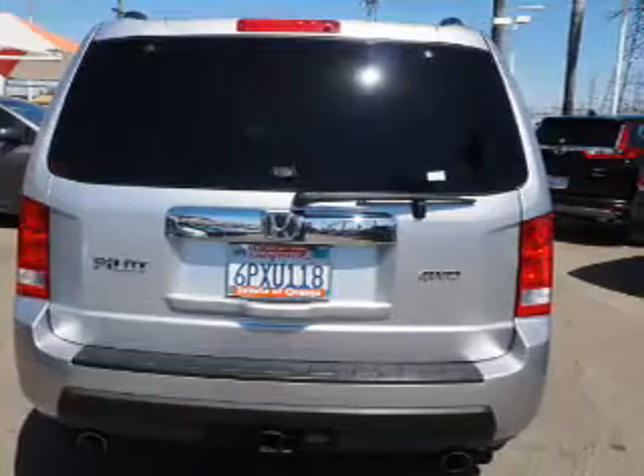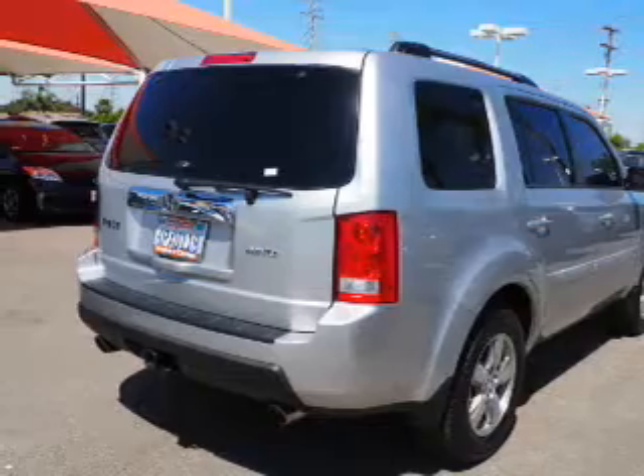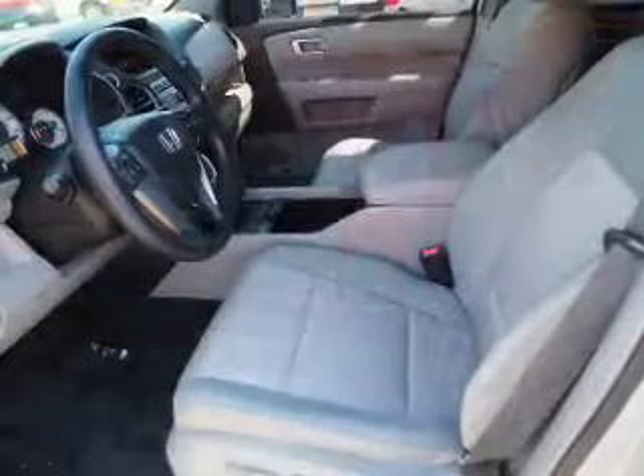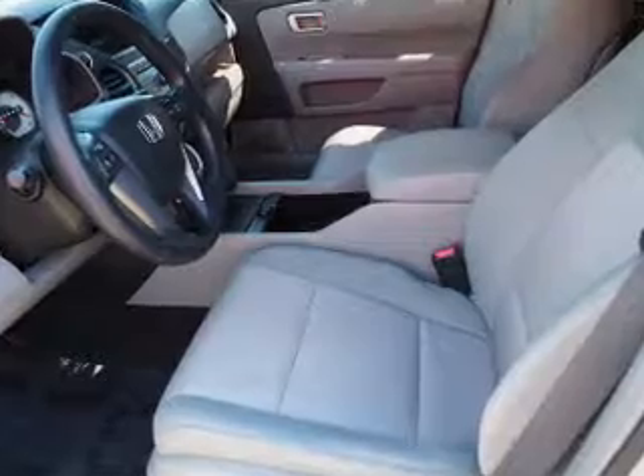Inside you'll find third-row seats, an auxiliary input, steering wheel controls, automatic climate control, curtain head airbags, front airbags, side airbags, side impact door beams, child safety locks, and cruise control.